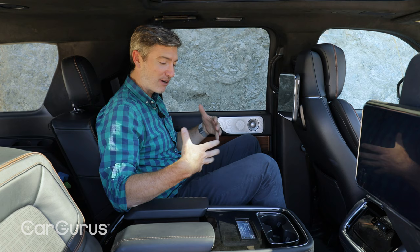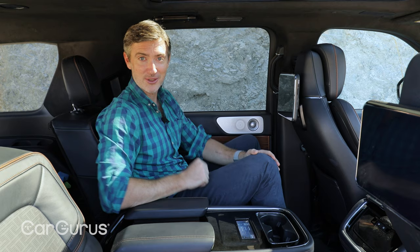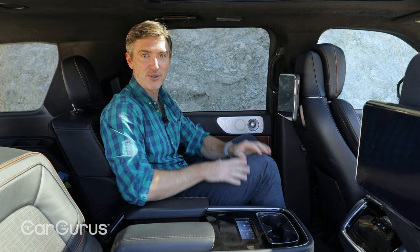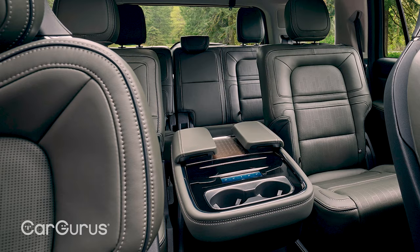It's a real massage — some vehicles say they have massaging seats and they just sort of poke at you, but not so in this Lincoln. The massaging seats really work, so kudos to Lincoln for that. I can also adjust these power seats, and there are climate features and screens back here as well — a lot of things to keep kids or occupants otherwise busy.